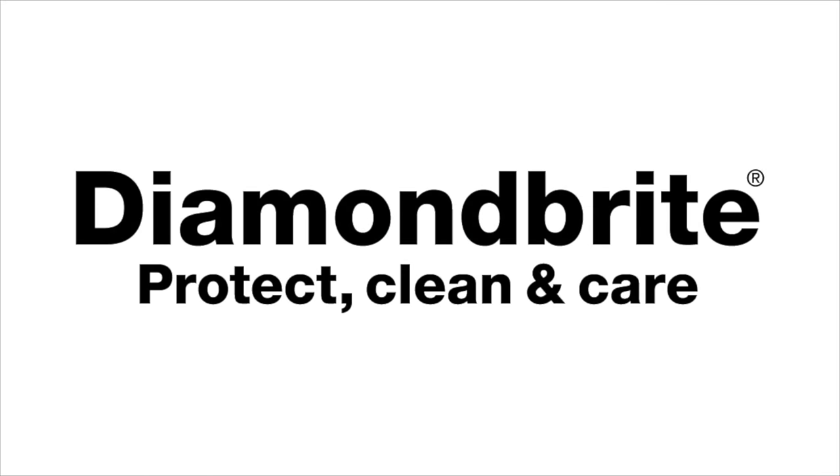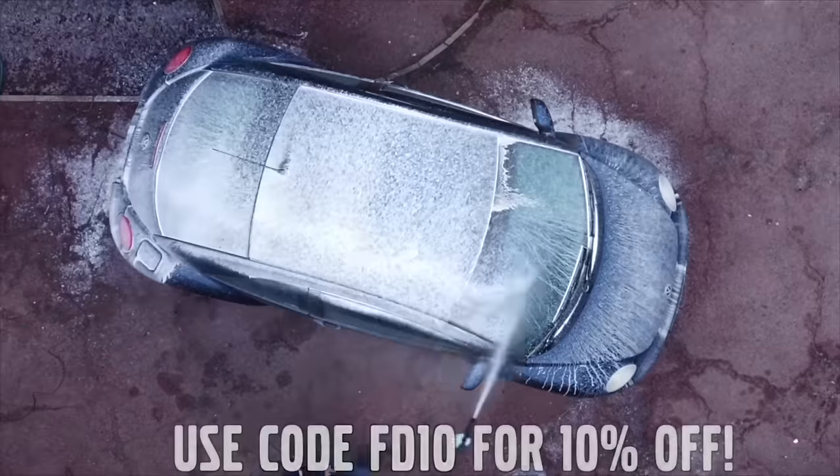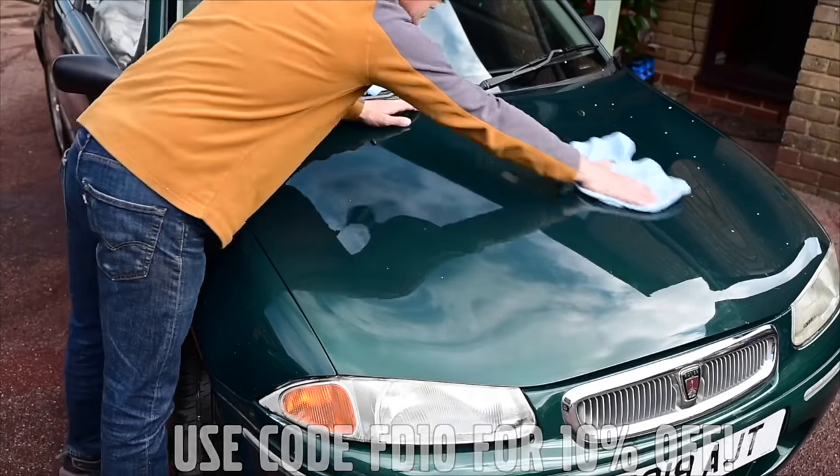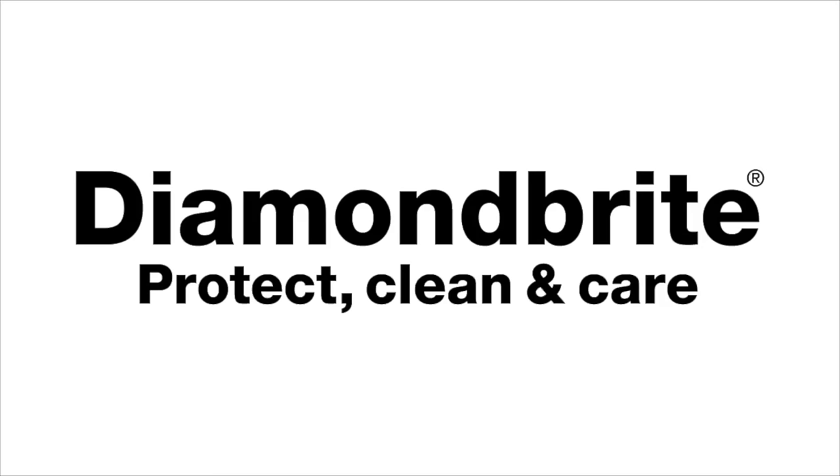Furious Driving. Proud to be supported by Diamondbrite, protecting, cleaning and caring for the Furious fleet and for yours, with 10% off using code FD10. Follow the links in the description below.